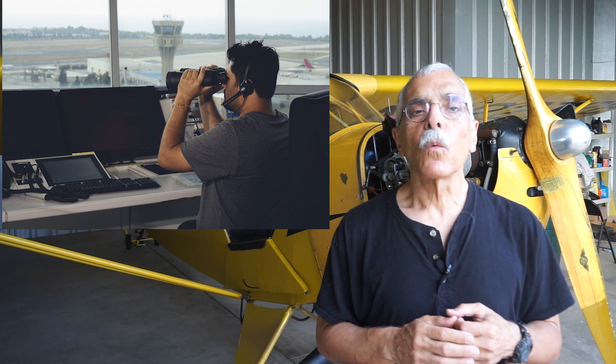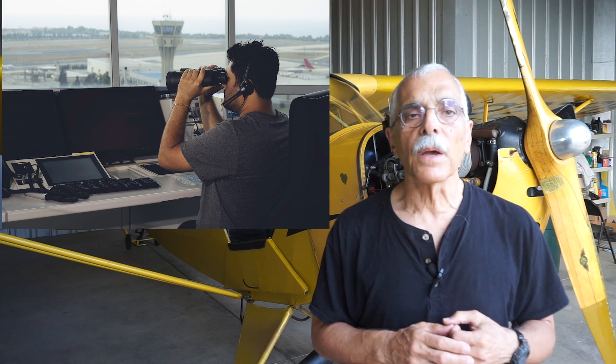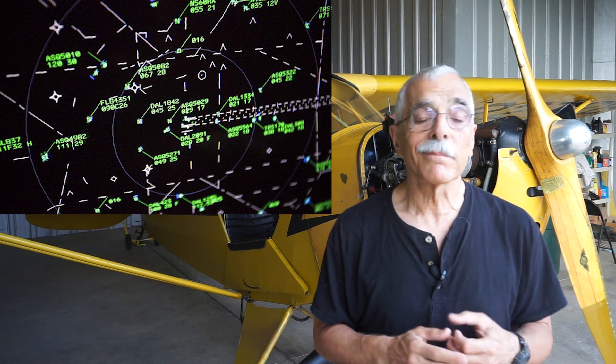A controller can order, for example, an extended downwind, a short approach, a left or right 360 for spacing, call your base turn, and so on. And this is why towers don't provide airborne separation — their eyes have to be on the runway and the pattern, not distracted by a D-Bright display. A controlled tower will, when it's able, alert pilots to other traffic in the area. But it's not required. You might not get the point out. 'Point out,' by the way, is technically a term that applies to radar, not visual traffic.